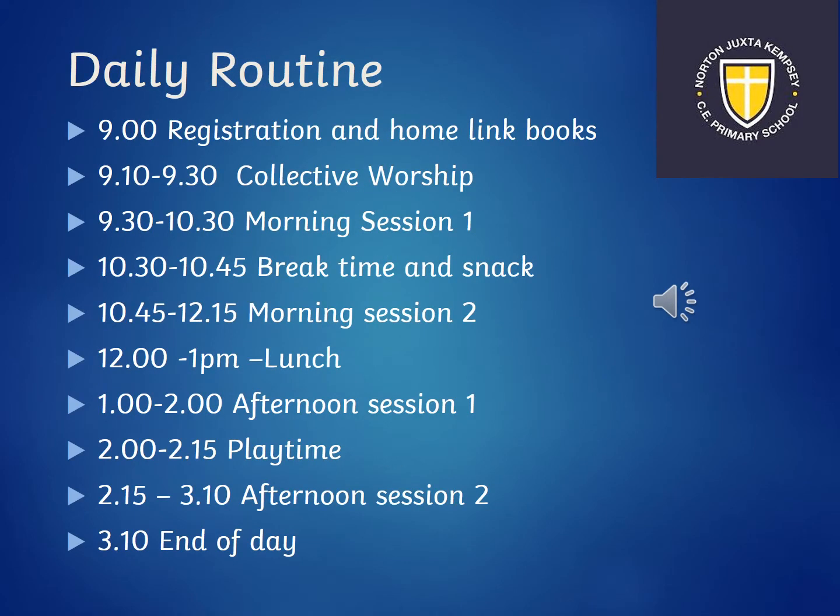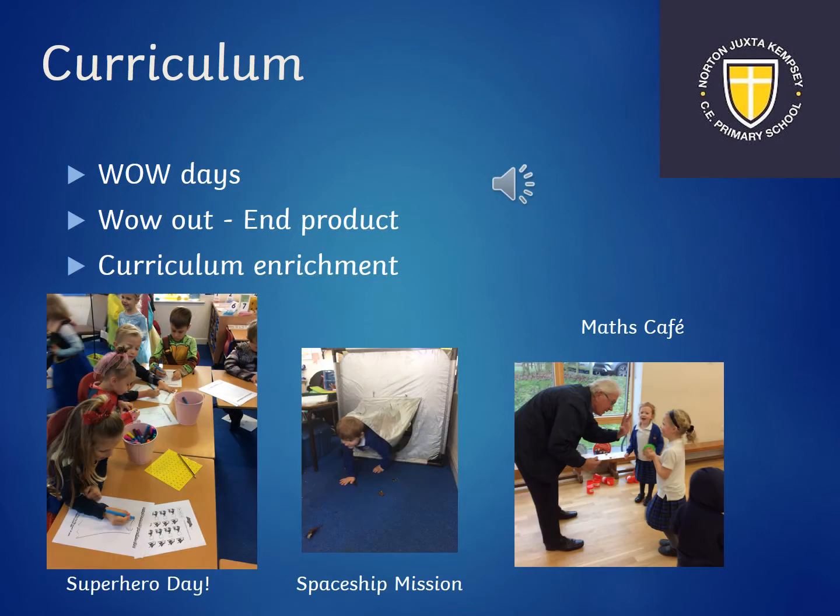Please have a read of our daily routine. We have a fantastic curriculum in Rowan class. We start every topic with a wow-in day where we do something really exciting, like a superhero day, to get the children excited about our topic. Our wow outs are normally about something that they've created, or you may be invited in to see something that they've made. We also have a maths café during the academic year where you are invited to come in and the children show you practical ways that we teach and learn maths in Rowan class.